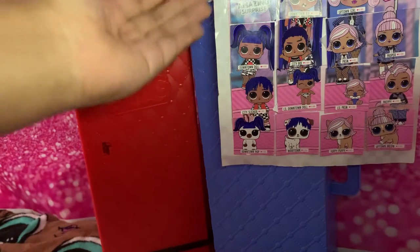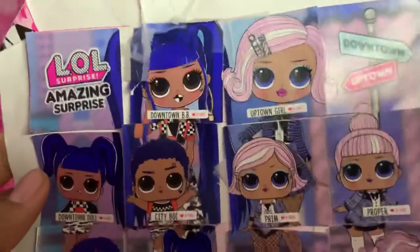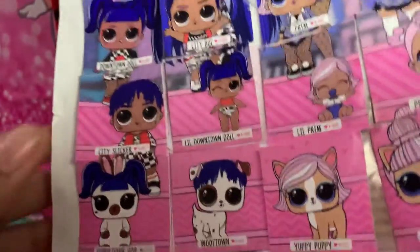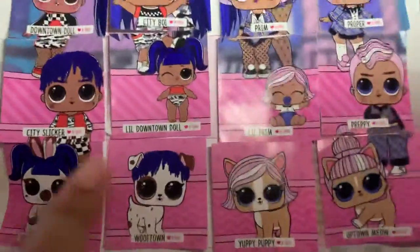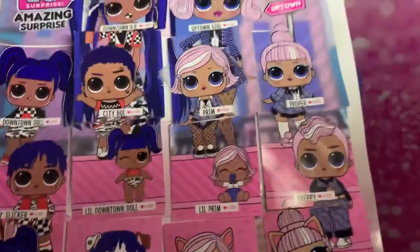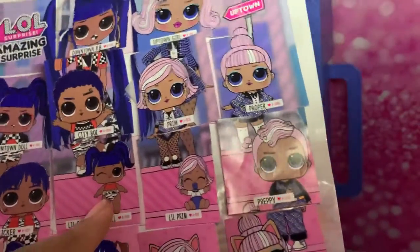Of course you have a family portrait — a family portrait of the LOL Amazing Surprise, that's what it's called. You have Downtown, Downtown Doll, City Slicker, Downtown Hop, Wolf Town. We will not be showing the animals because they do not come with any clothes unfortunately. We'll just be showing all the people: Little Downtown Dolls, City Boy.